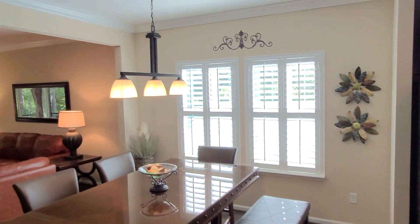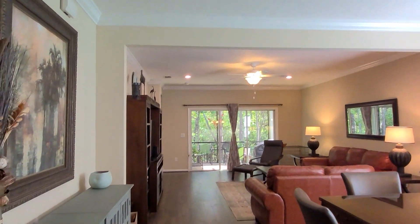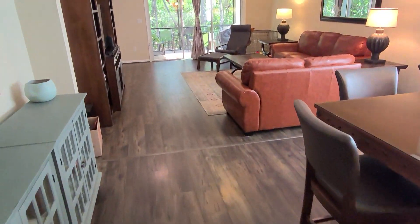Check out this eat-in area — these owners have a nice tall table. There's a nice light fixture hanging from the ceiling and lots of natural light coming through the windows with those nice window treatments, leading back into the family room area.